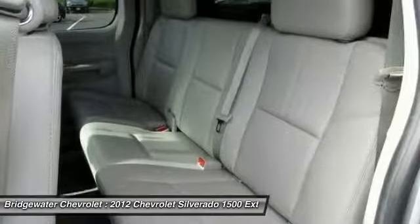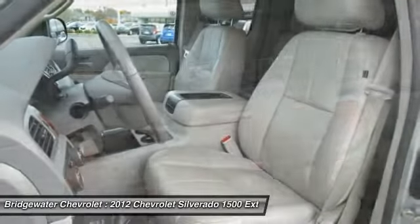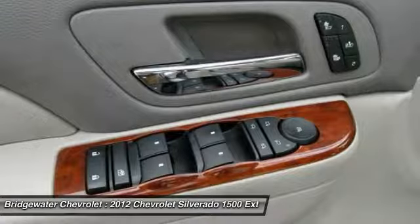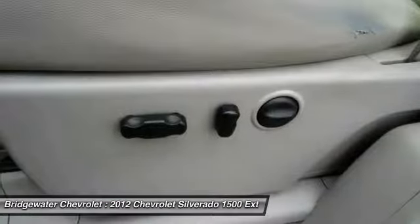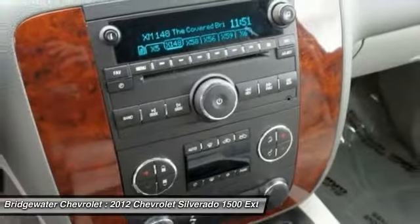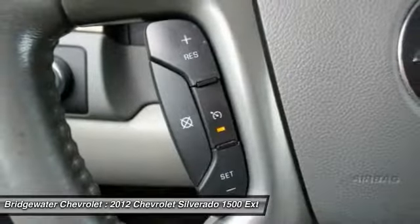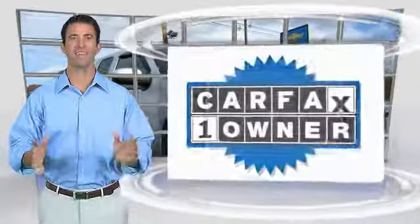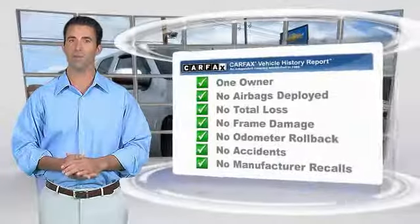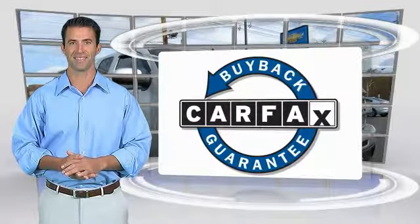Come see the car for yourself. This is a one-owner vehicle with the Carfax Vehicle History Report. Be sure to find a complimentary copy of this report online or contact the dealership. This vehicle qualifies for the Carfax Buy-Back Guarantee.